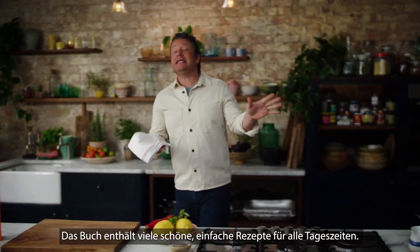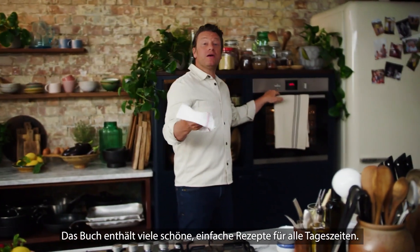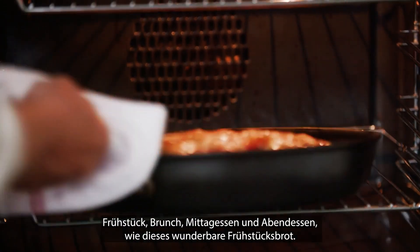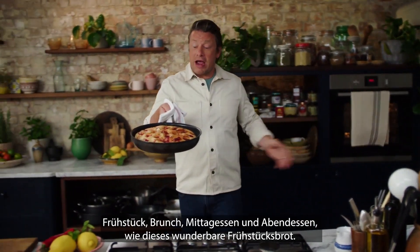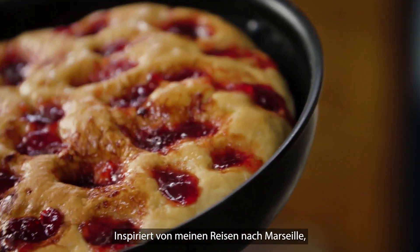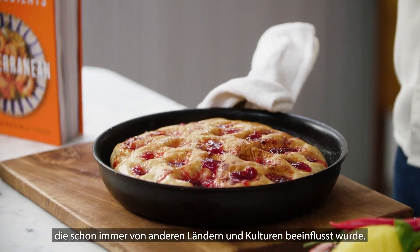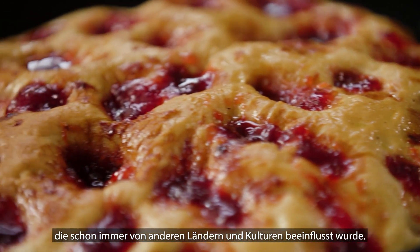This book has got loads of lovely easy simple recipes, and we've got meals for all times of the day — breakfast, brunch, lunch and dinners — just like this beautiful breakfast bread inspired by my travels to Marseille, which is a fantastic French city that has always been influenced by other countries and beautiful cultures, and that comes across in many of the recipes in the book.